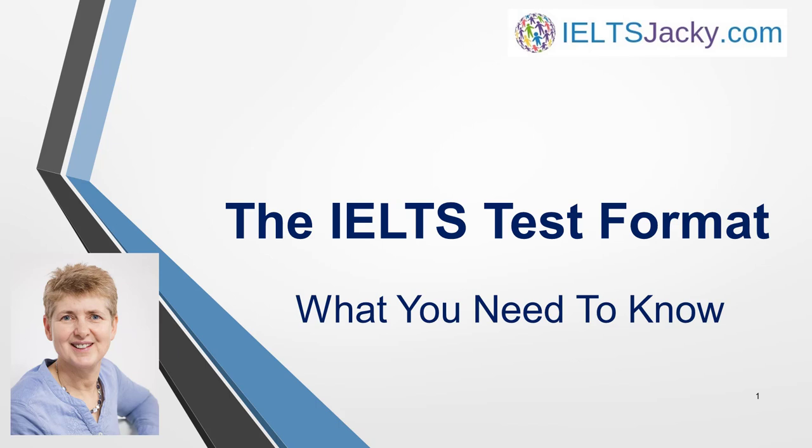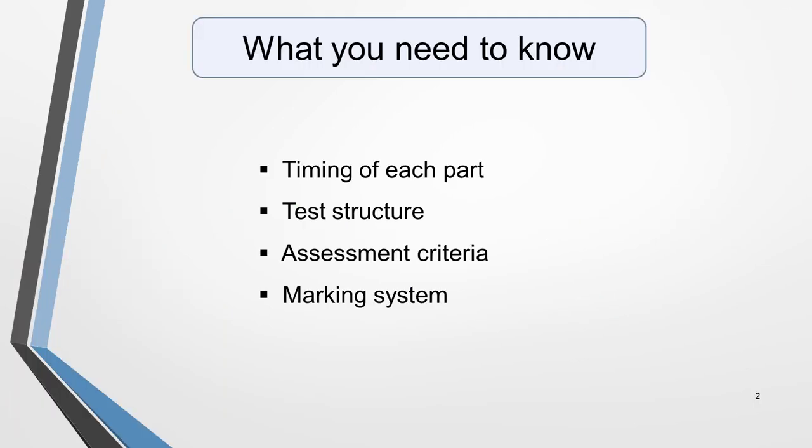Hello, I'm Jackie from IELTSJackie.com. The first step to great results in your IELTS exam is to understand the test format. Knowing the timing of each part, the structure, assessment criteria and the marking system is vital for your success.